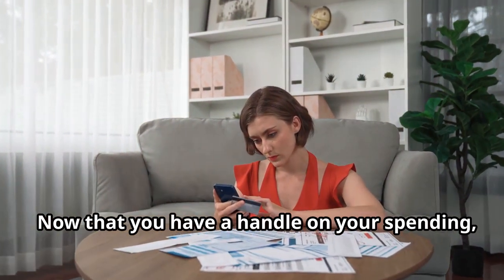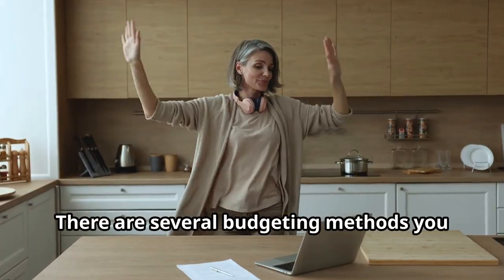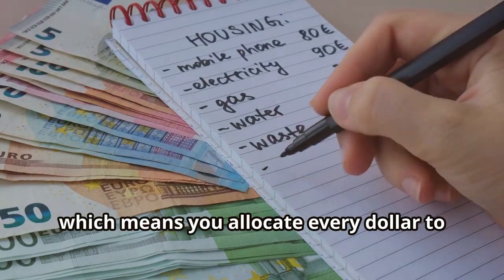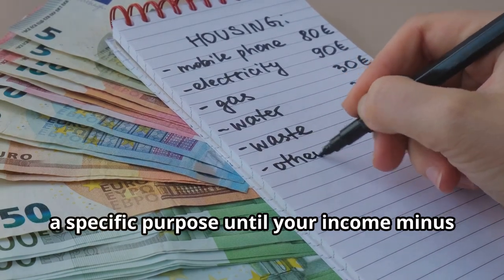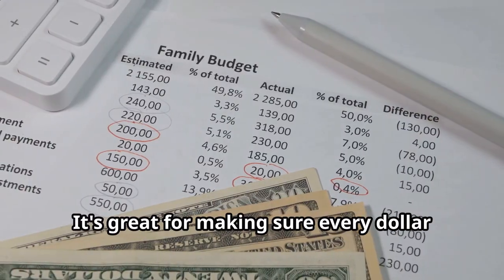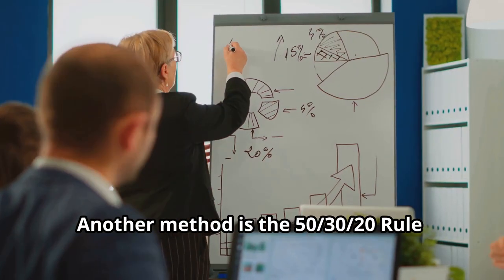Now that you have a handle on your spending, it's time to create a budget. There are several budgeting methods you can use. Zero-based budgeting means you allocate every dollar to a specific purpose until your income minus expenses equals zero. It's great for making sure every dollar is accounted for.